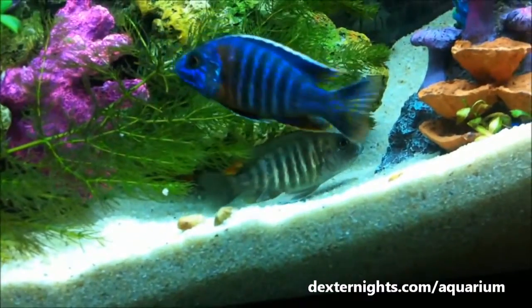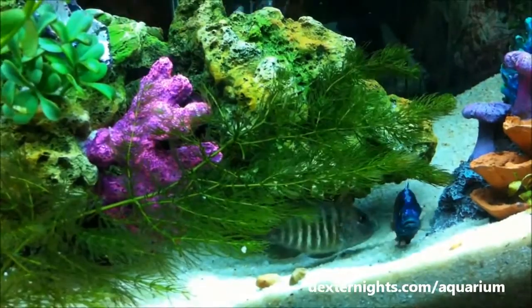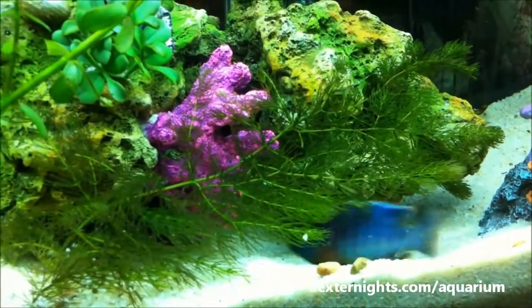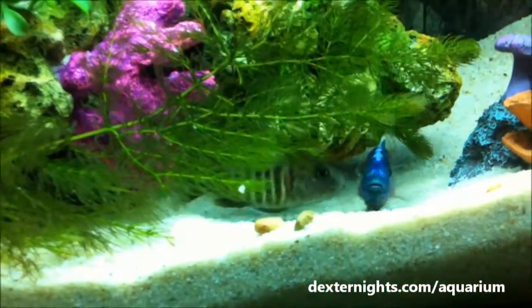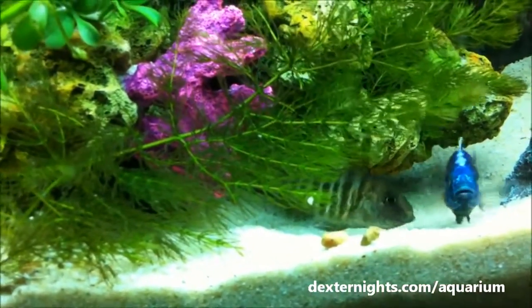Our male here has done exactly that, so they're getting ready to mate. This is called the mating dance. If you watch closely, the female is dropping some eggs — little orange, small pebble-sized eggs.